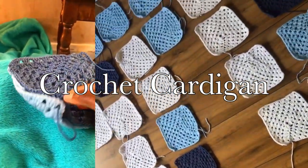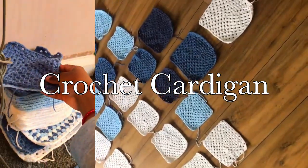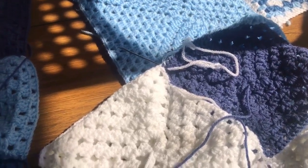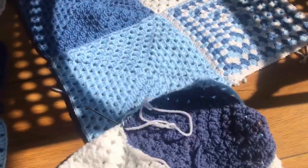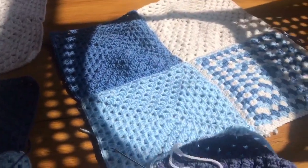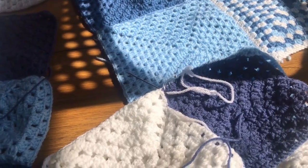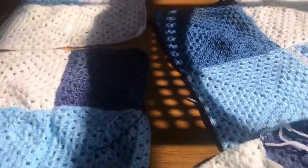So in today's video, I am going to be crocheting a patchwork cardigan. The idea behind this is that I need to go to the University of Oxford because my brother's doing a speech there. And for some reason, whenever I think about the city of Oxford, it just gives off cardigan vibes — it's like the place you go where you just wear cardigans. So I put myself up to the challenge and decided to make a cardigan myself.